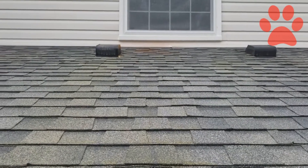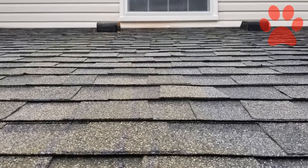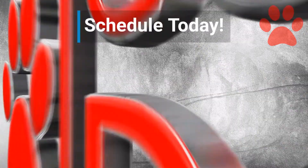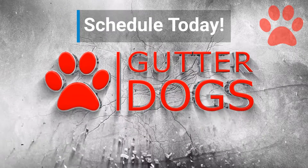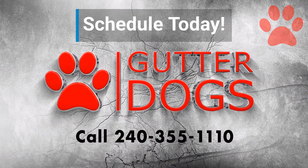Garrett Augs, 240-355-1110. I'll see you next time.